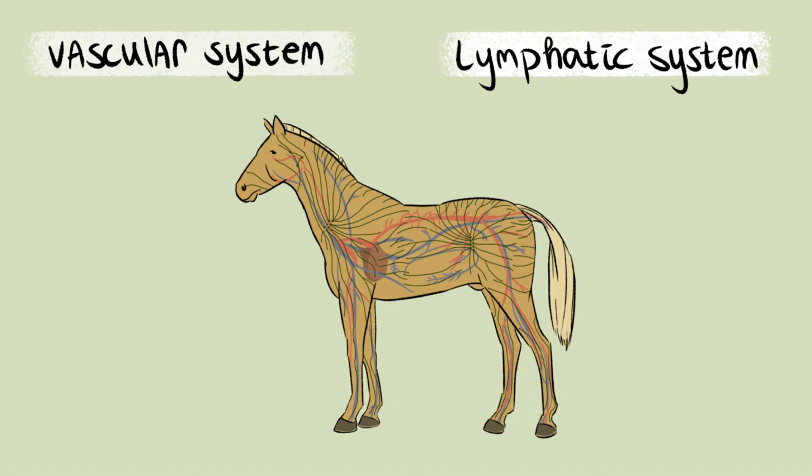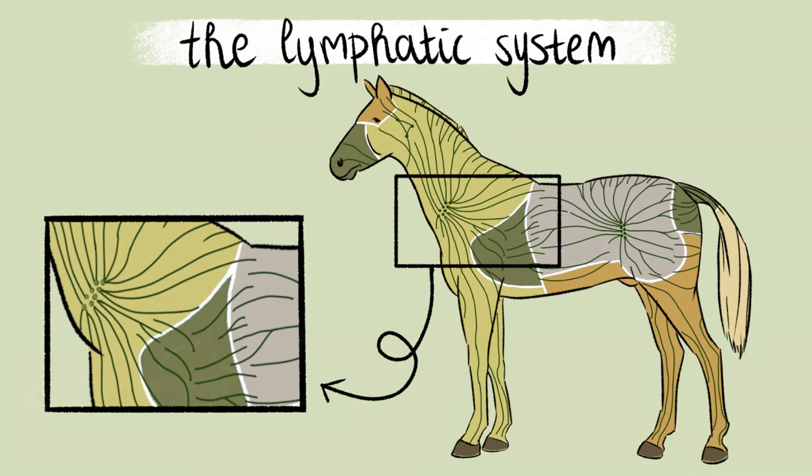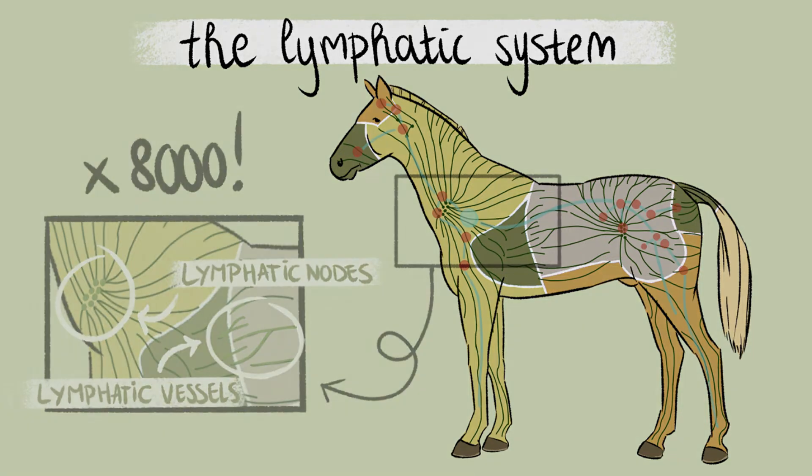In this video, we will discuss the lymphatic system of the horse in greater detail. A horse's lymphatic system consists of lymphatic vessels, lymphatic pathways, and lymph nodes, which are distributed throughout the horse's body. Your horse has roughly 8000 lymph nodes that are dispersed across its entire body.